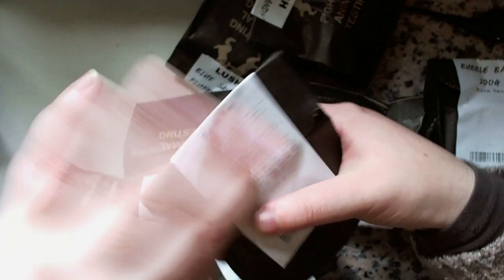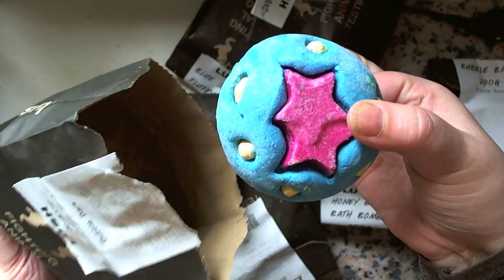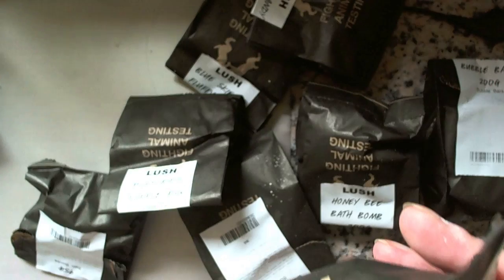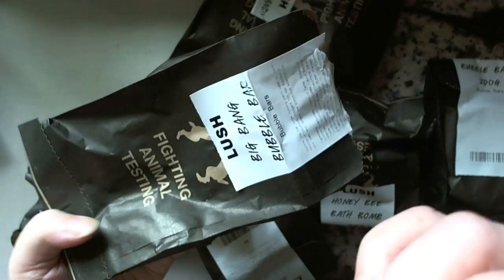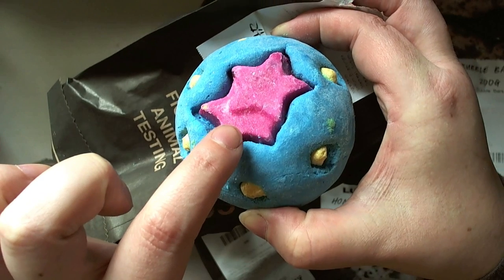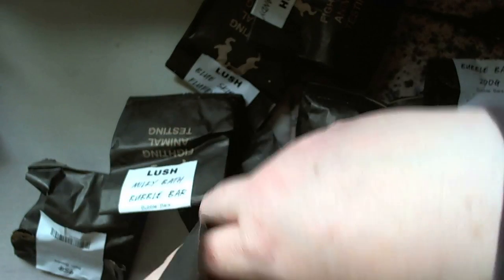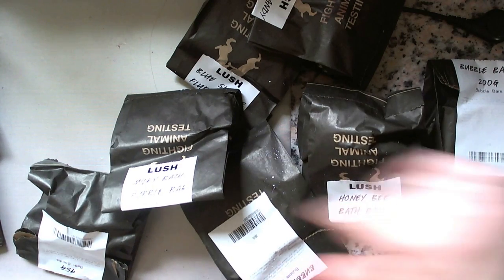I've got the Big Bang Bubble Bar, which I haven't had before. I haven't worked out how to cut this one yet, but it smells so good — very citrusy, very lemony. It looks like it's got some shiny mica bits in it, so it'll probably make the bath water shiny as well. That one is new to me and I'm really looking forward to trying it.